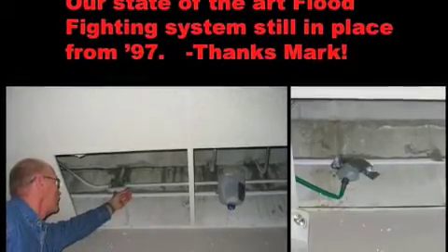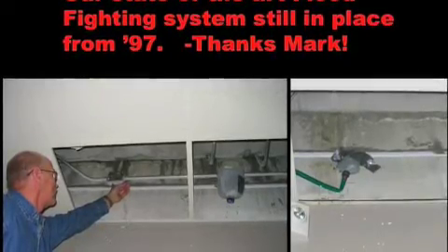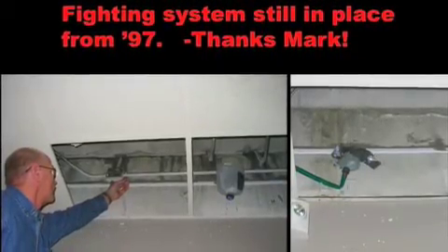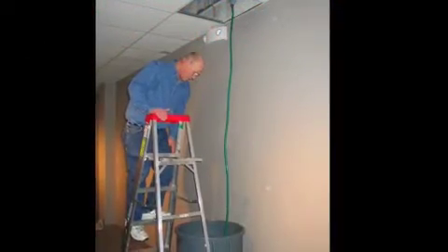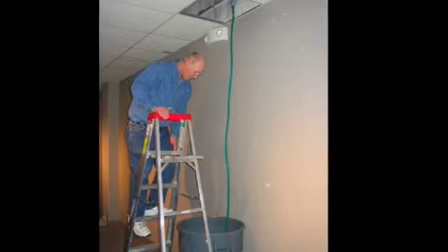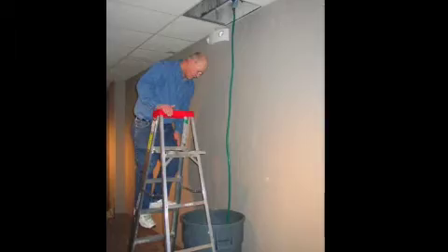The state-of-the-art flood fighting system is like a bunch of these. It's like a little trough that is connected with hoses and old milk crates. Ingenuity. Yep. But that did work again, even 12 years later, and then we were able to just funnel it into the garbage cans here.